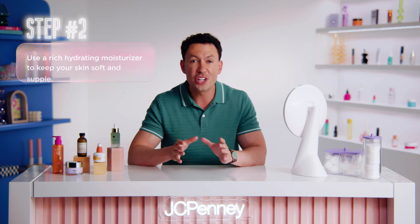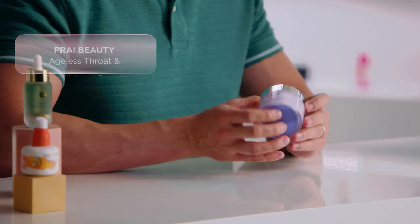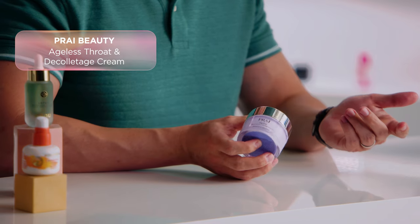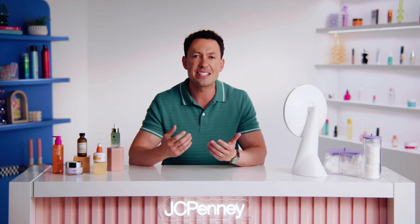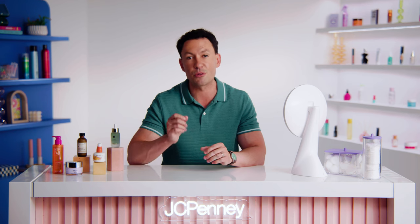You'll want a rich, hydrating moisturizer that will help keep your skin soft and supple. I love Pride Beauty's Ageless Throat and Décolletage Cream because it's thick and nourishing, providing deep hydration without feeling greasy or heavy. Our neck and chest are often overlooked when moisturizing, so adding this into your routine can be a real game changer in the long run.